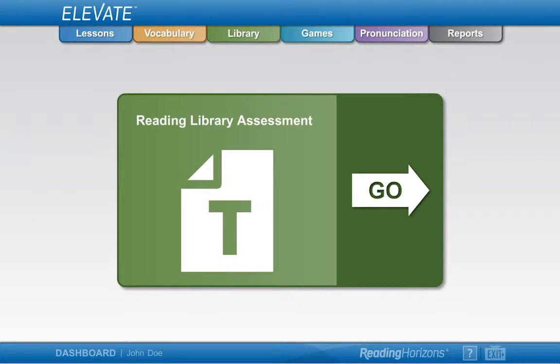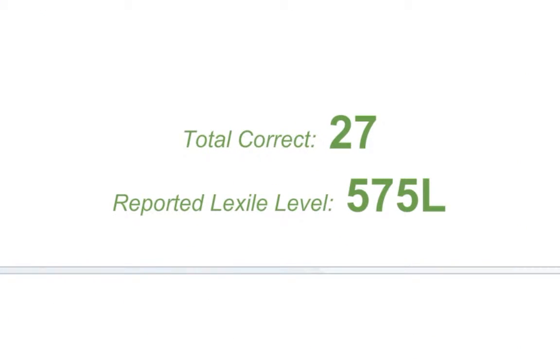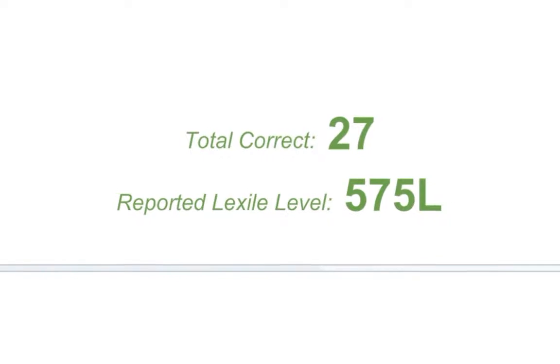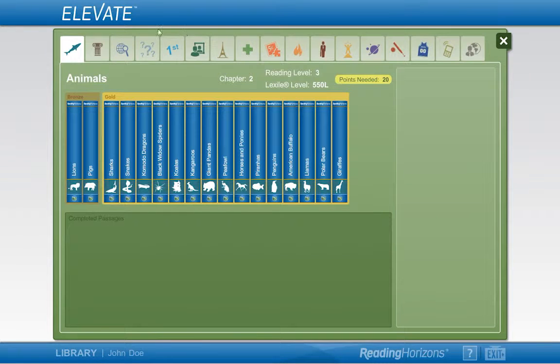The Reading Horizons Elevate Library has been designed to help you strengthen your reading comprehension and fluency skills while reading passages that you enjoy. You will be given the Reading Library Assessment, powered by the Lexile Framework for Reading, to determine your Lexile measure. Once your measure has been determined and you have completed Chapter 1 in the software, the program will unlock passages that match and stretch your current reading abilities.